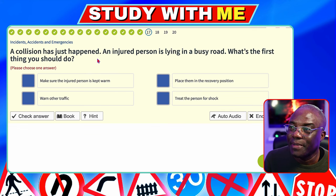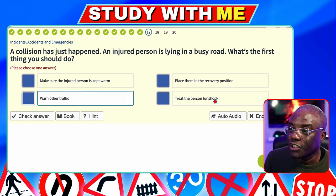A collision has just happened. An injured person is lying in a busy road. What's the first thing you should do? Warn other traffic — simple as that. If someone's lying in the road and it just happened, try to warn other traffic as soon as possible. Make sure the injured person is kept warm — no. Place them in a recovery position — no. Warn other traffic — yes, for safety reasons. Treat the person for shock — no.